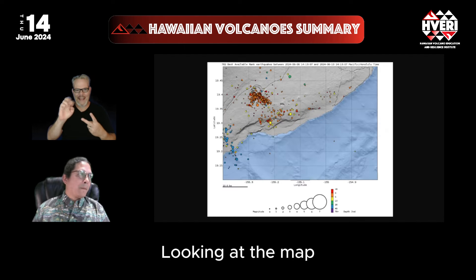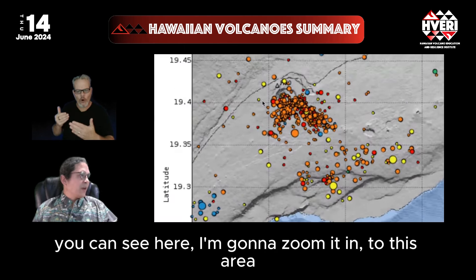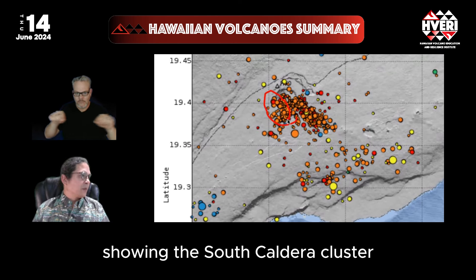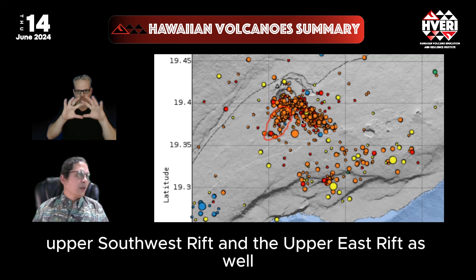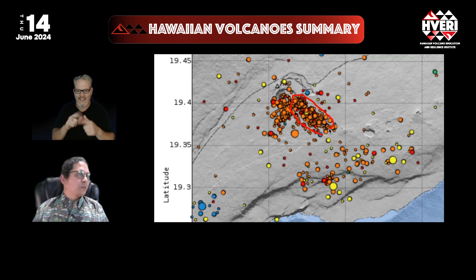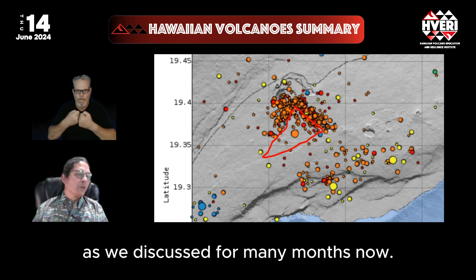Looking at the map, zooming in to this area, you can see the South Caldera cluster extending a little bit into the Southwest Rift connector, Upper Southwest Rift, and the Upper East Rift as well. These are the areas that border the Kauai fault zone, as we've discussed for many months now.